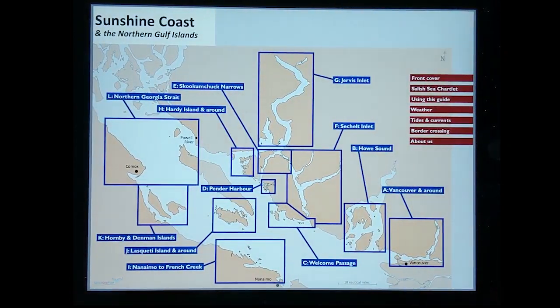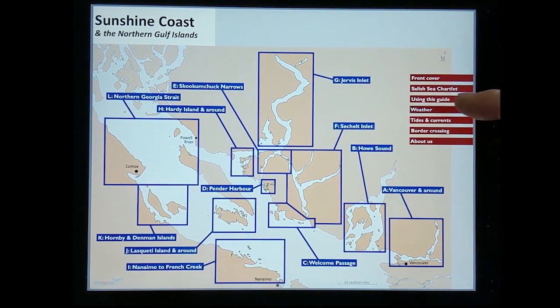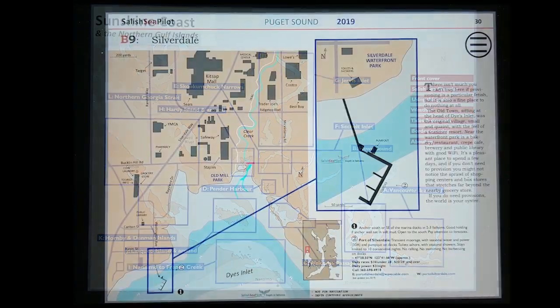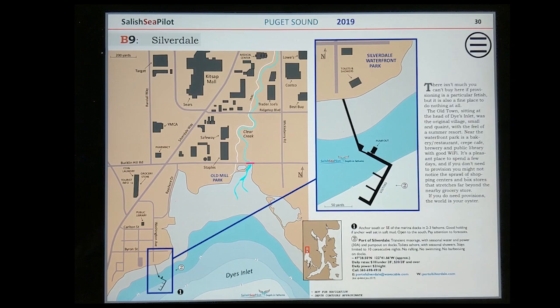The main menu also has links to important cruising information you might need, such as the weather. And in many places, we provide detailed information about provisioning and local attractions on shore.